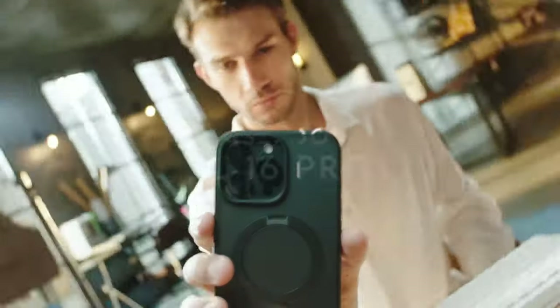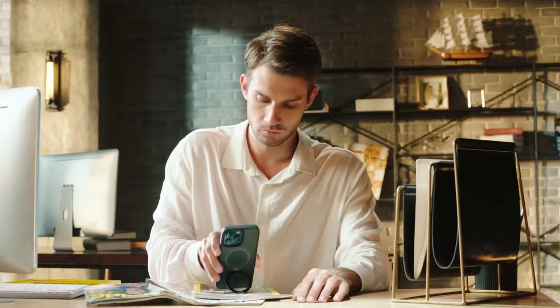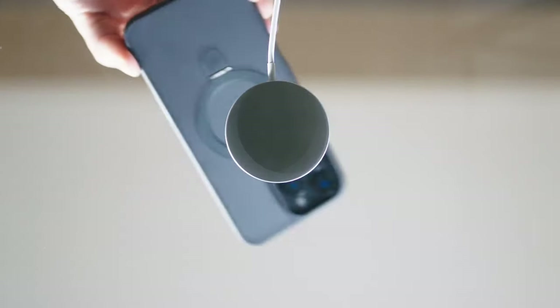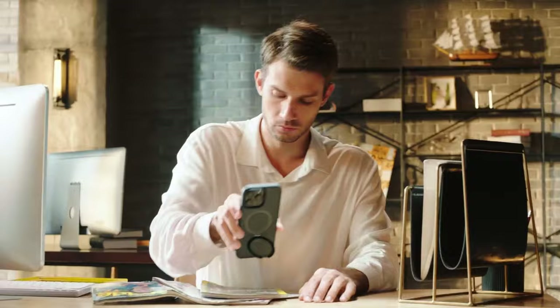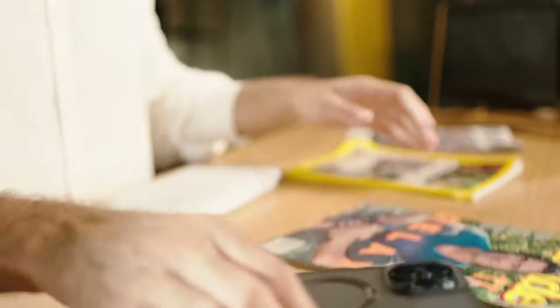On number 4, Case Coup. Let's dive into the standout features of the Case Coup Magic Stand series for the iPhone 16 Pro Max. First up, the foldable kickstand — it's not just any kickstand. It's invisible when not in use, seamlessly folding back into the case. Whether you want to binge-watch in portrait or landscape mode, the adjustable angles of 40 to 20 degrees give you complete flexibility. Plus, it's made from lightweight aerospace aluminum, so it's both portable and durable.